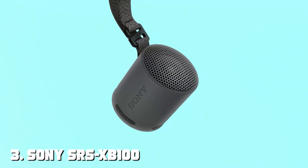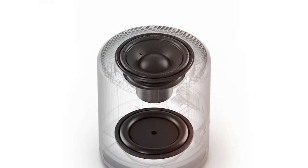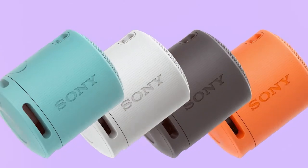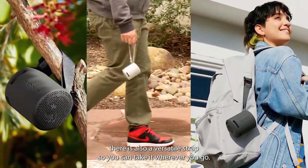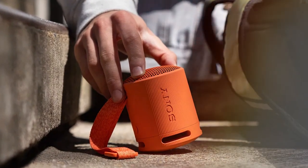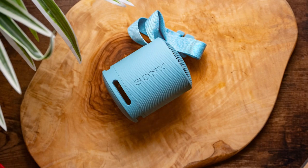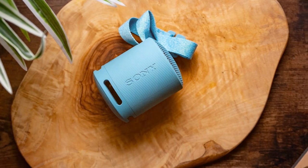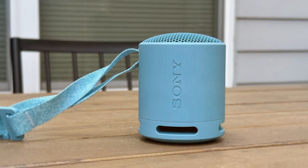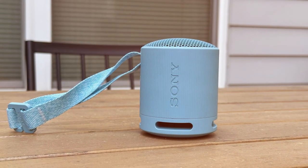The number 3 position is held by the Sony SRS-XB100 — your passport to a bass-driven party wherever you go. This portable Bluetooth speaker packs a punch with its extra bass technology, delivering deep, powerful lows that will get everyone grooving to the beat. With its compact and lightweight design, the SRS-XB100 is the ideal travel companion. It's both water-resistant and dust-proof, so you can take it to the beach, poolside, or on your outdoor adventures without worry. This speaker offers an impressive 16-hour battery life, and if your phone needs a quick charge, the SRS-XB100 doubles as a power bank, so you're always connected.